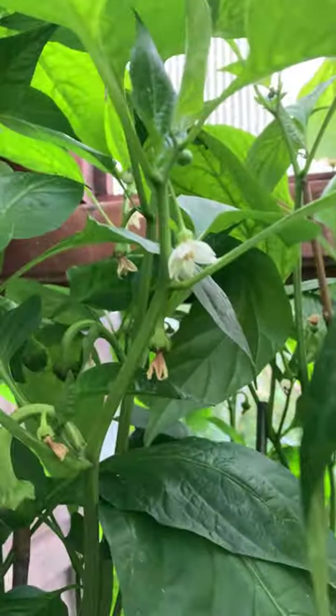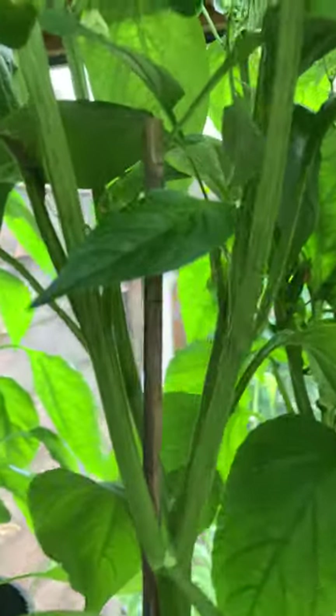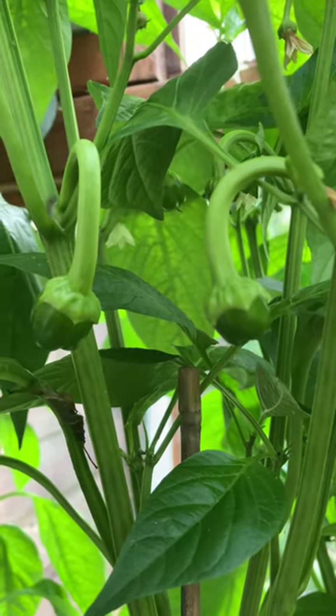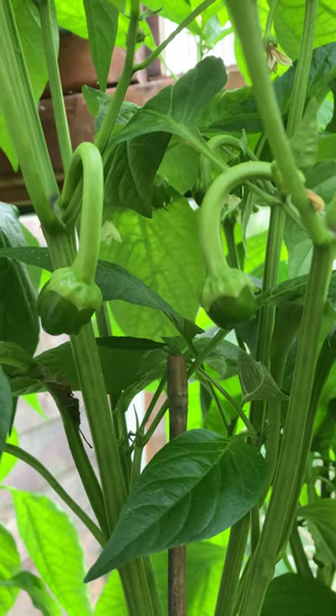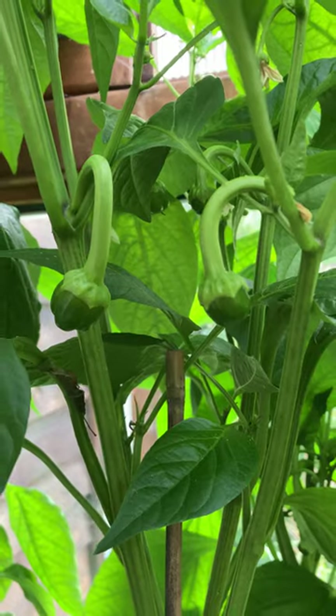A little bit late, and down here you can see that we actually have some peppers forming as well. So yes, it's a bit late — we will probably be getting peppers in the next few weeks, hopefully.